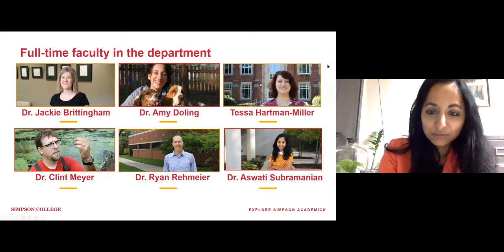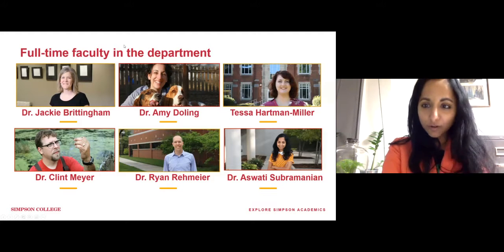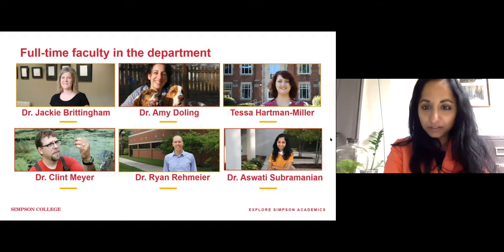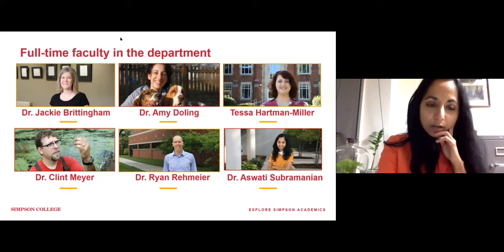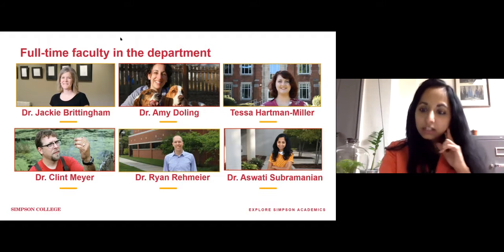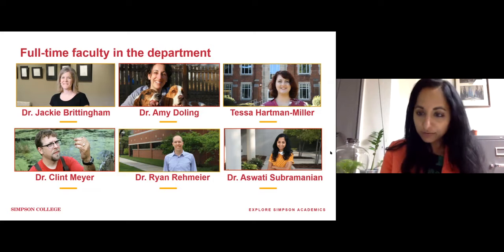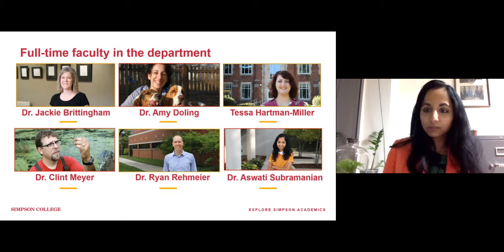This is Dr. Ashwati Subramanian. Welcome to Simpson College, even though it's a virtual format. I'd like to start by introducing all the faculty members of the department. Let me begin with Dr. Jackie Brittingham. She is our resident embryologist. She also teaches developmental biology, human physiology, and general biology in the first semester, along with Dr. Ray Meyer.